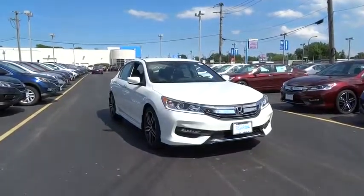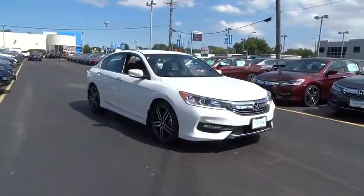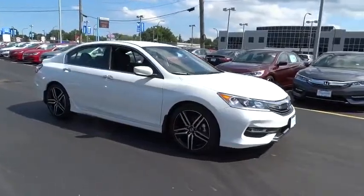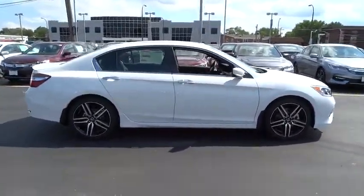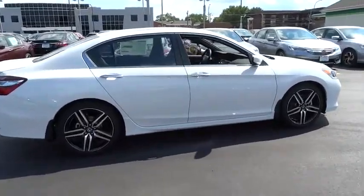The 2017 Honda Accord: ingeniously simple, yet overflowing with luxury and technological creativity — all that and more in the Accord. This vehicle has less than 100 miles.